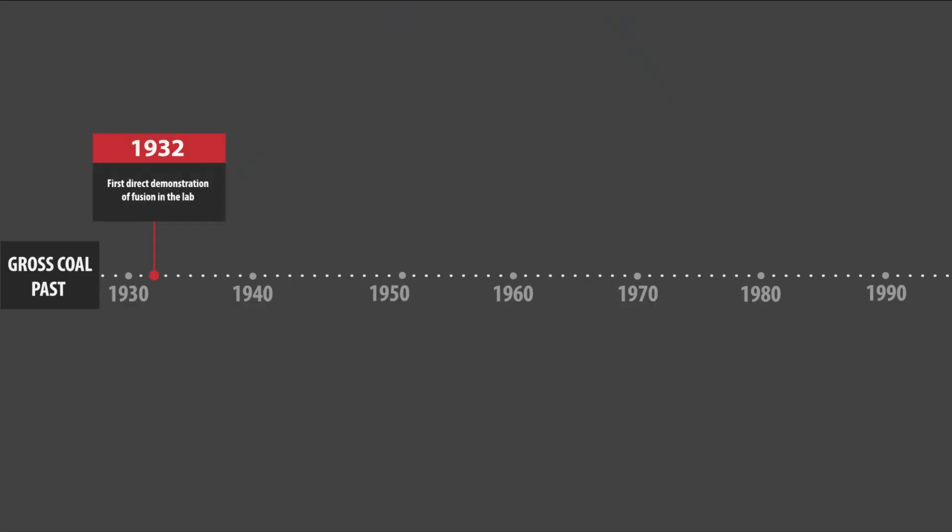It was all the way back in 1932 when the first direct demonstration of fusion in the lab was performed. But after this, little progress was made. While we knew how to make rudimentary fusion reactions, we didn't really understand how to confine the plasma. And as such, work really stalled for almost two decades.